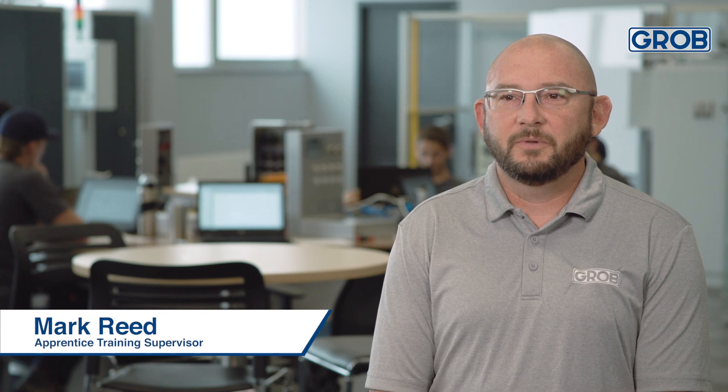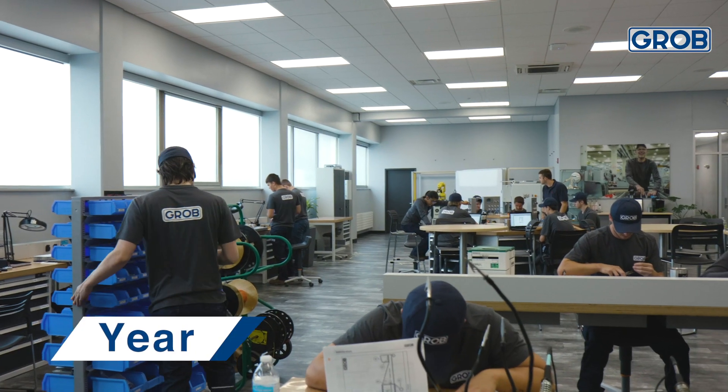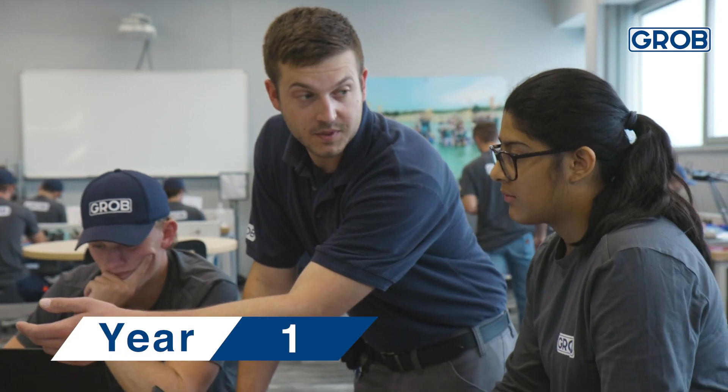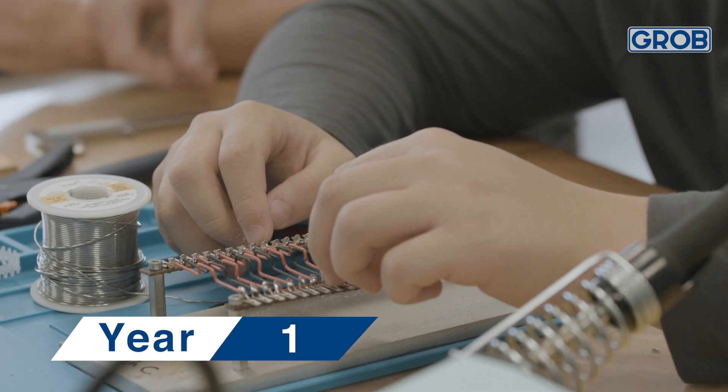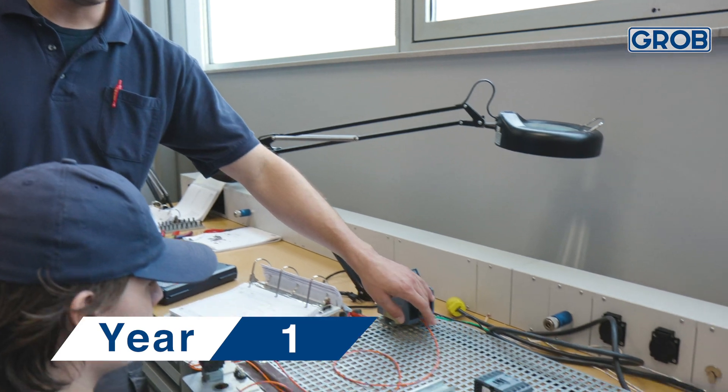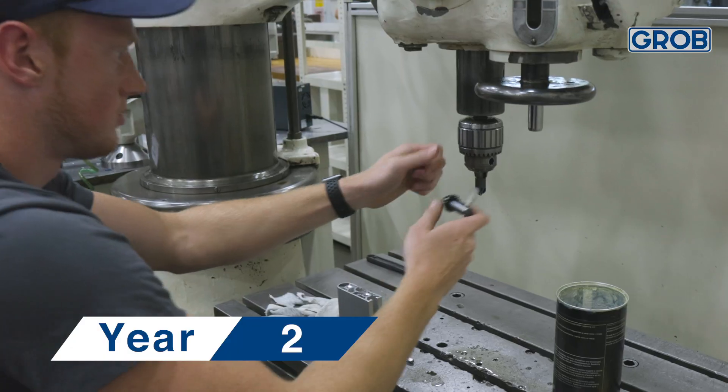Our apprenticeship program is a four-year commitment from the apprentices. The apprentices spend year one entirely with our training staff. They don't provide any product to our floor — they're just spending that first year learning what they need to know.